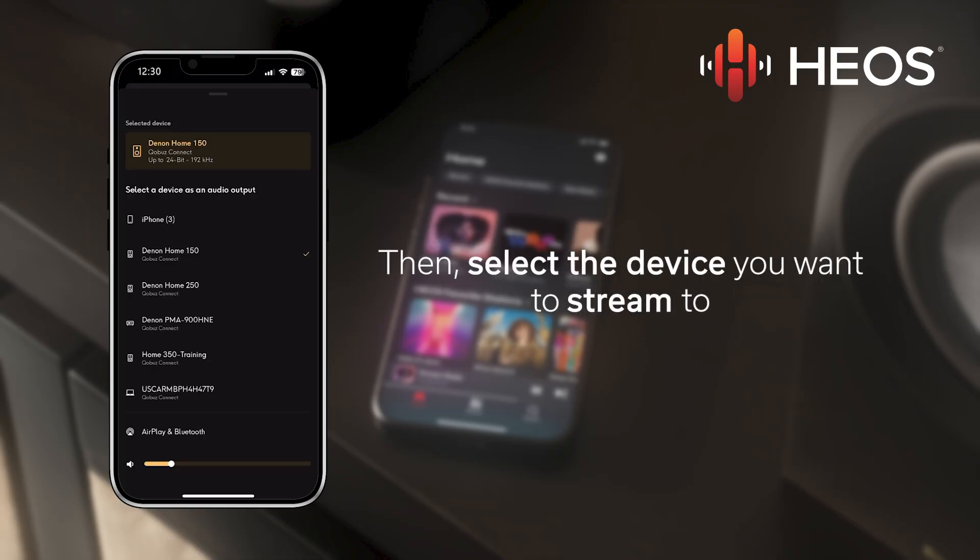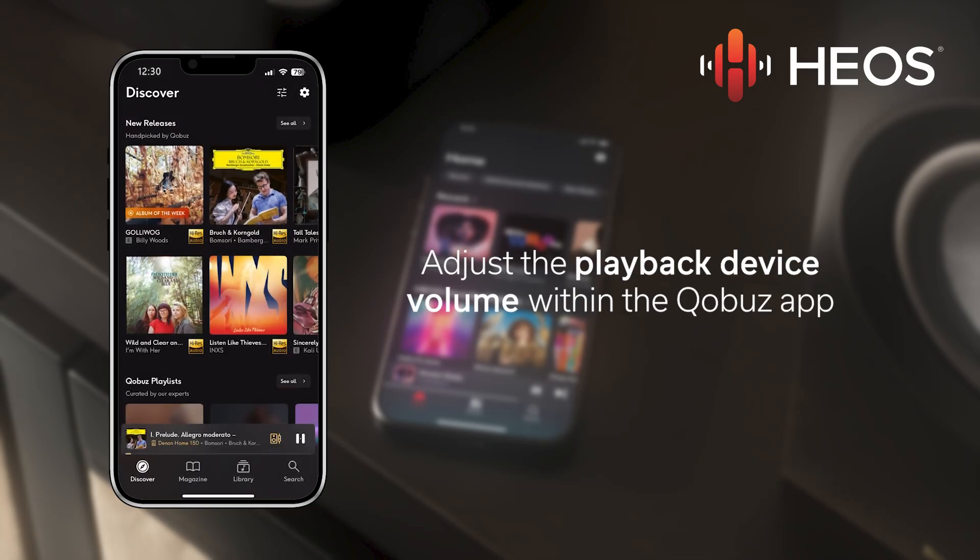Then select the one you want, and the music is then streamed directly from the Kobuz servers to your selected device.